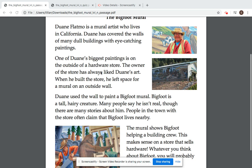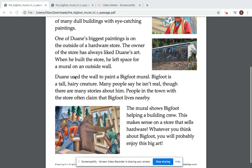The owner of the store has always liked Dwayne's art. When he built the store, he left space for a mural on an outside wall. Dwayne used the wall to paint a Bigfoot mural.